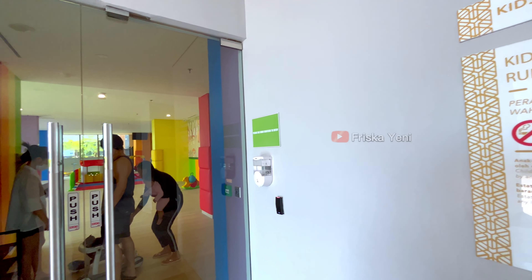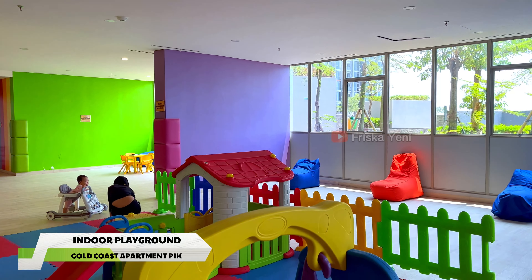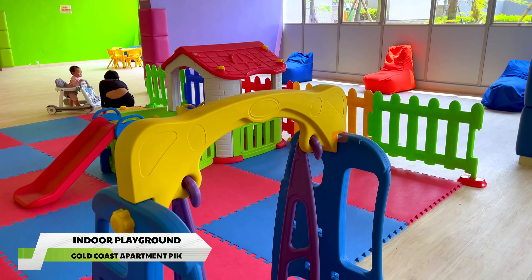Selain playground outdoor, di sini juga ada indoor playground-nya. Tempatnya tuh luas, nyaman, dan permainannya banyak. Si kecil bakalan betah dan happy.